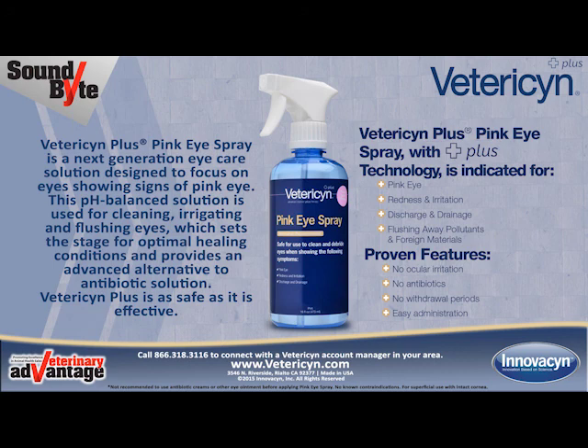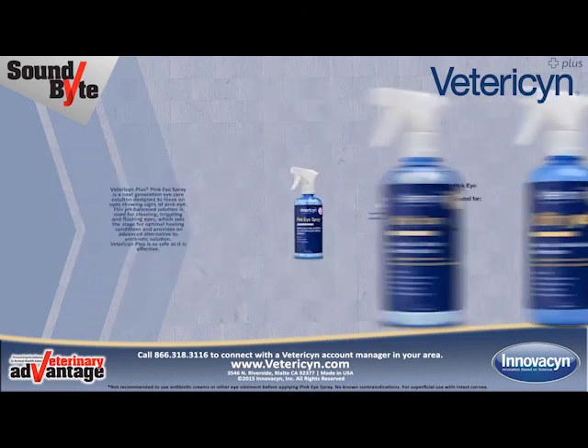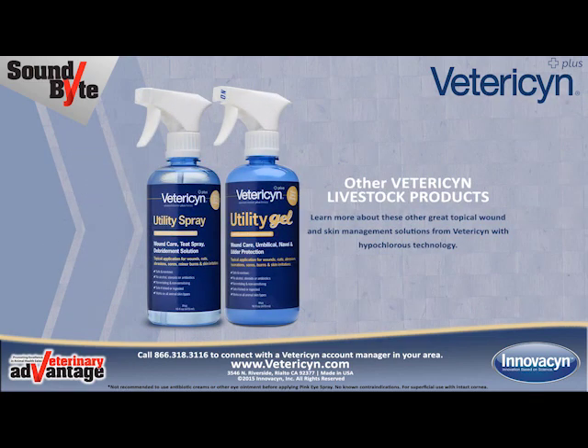Vetresyn Plus is as safe as it is effective. Other Vetresyn livestock products include Vetresyn Utility Gel and Utility Spray. Learn more about these other great topical wound and skin management solutions from Vetresyn with hypochlorous technology.